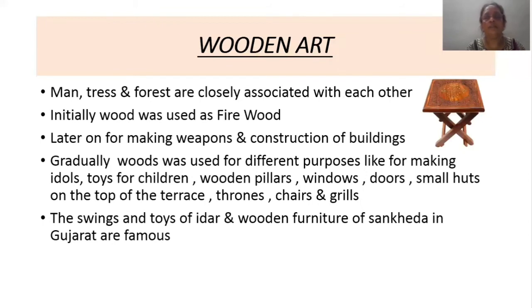Wood and art: there is a close relation between man, trees, and forest. In the beginning, wood was used as firewood. Later, they started making different weapons and constructing buildings using wood. Gradually, wood was used for different purposes like making idols, toys for children, pillars, windows, doors, small huts on the top of the terrace, thrones, chairs, and grills.